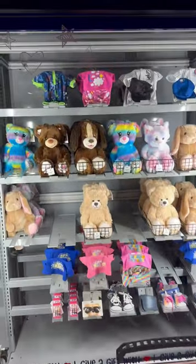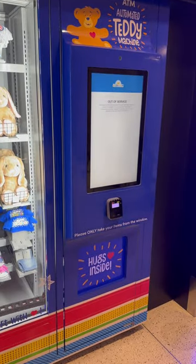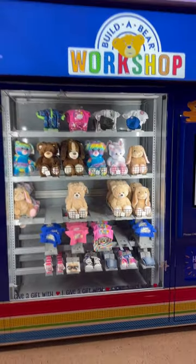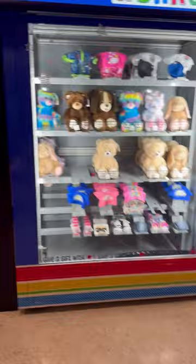Some of the vending machines you see at the airport. Unfortunately, it's out of order. But yes, that is a Build-A-Bear workshop vending machine inside of the airport at Chicago Midway.